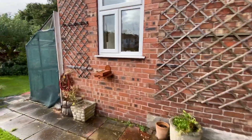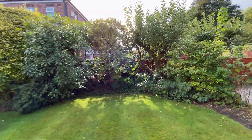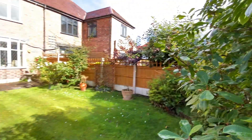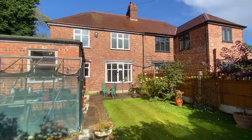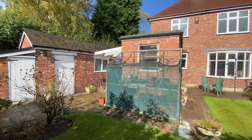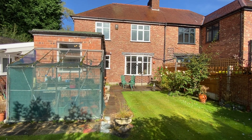Just a couple of different angles of the garden space — the sun's come out for us now as well. So if you'd like to arrange a viewing, please call the team on 0161 519 8855. Thank you.